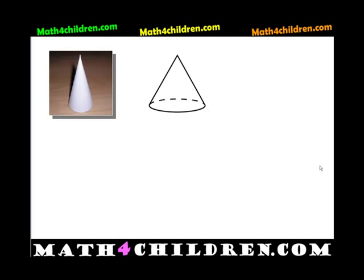And what shape is this? That's a cone. A cone.